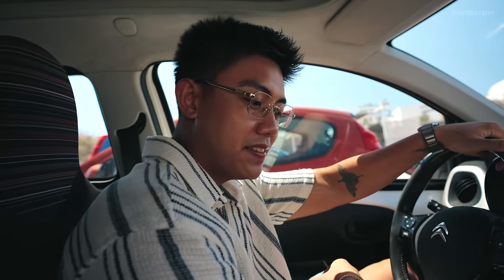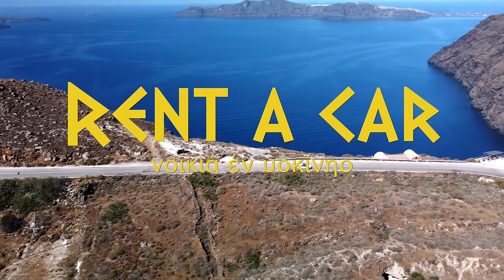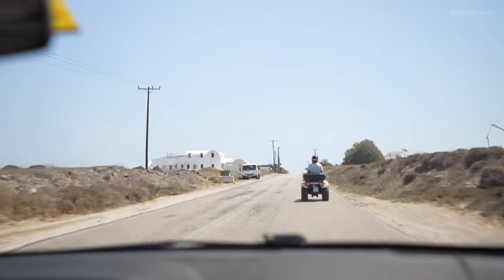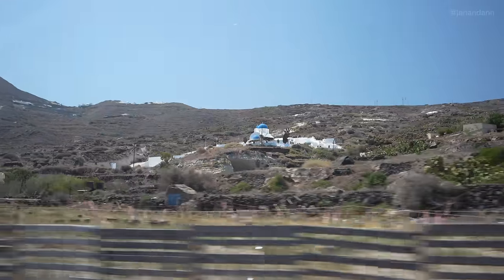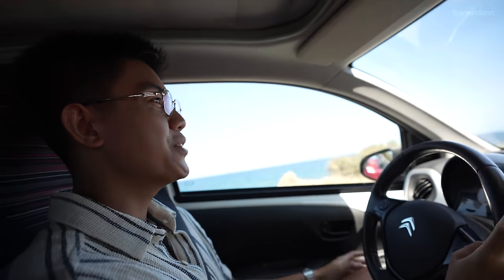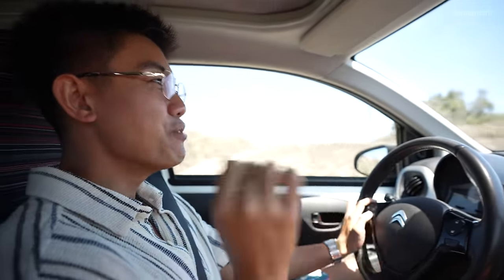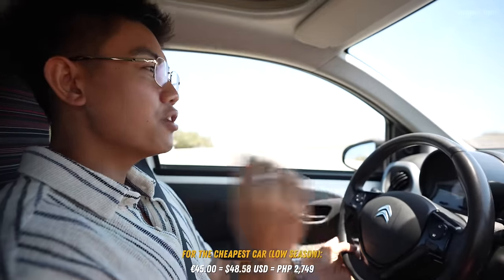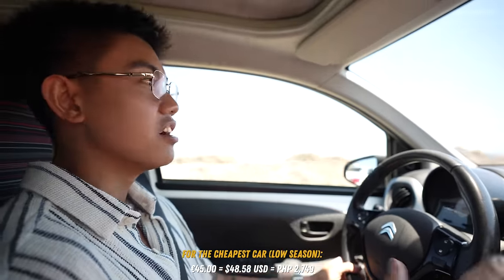We got a car here in Santorini, Greece. One of the best ways to see the island is obviously having a vehicle. You can also rent a scooter or an ATV, but we opted for a car because it is cheaper here compared to Mykonos. We got the smallest one — it's automatic. The cheapest car we got, we paid 65 euros. That's during high season though. Low season, they range from around 45 to 50 euros for the smallest car. Make sure to call around to get the best deals. Alright, let's go explore!